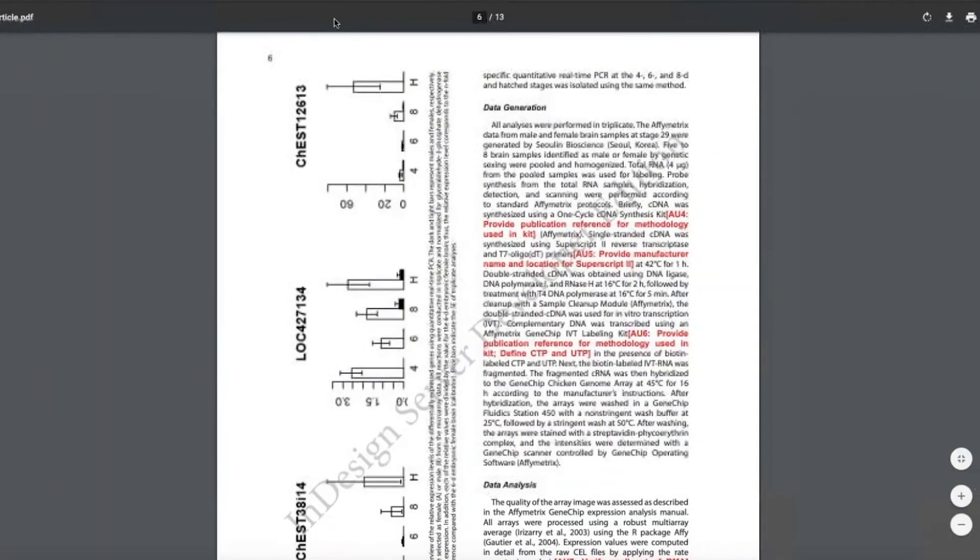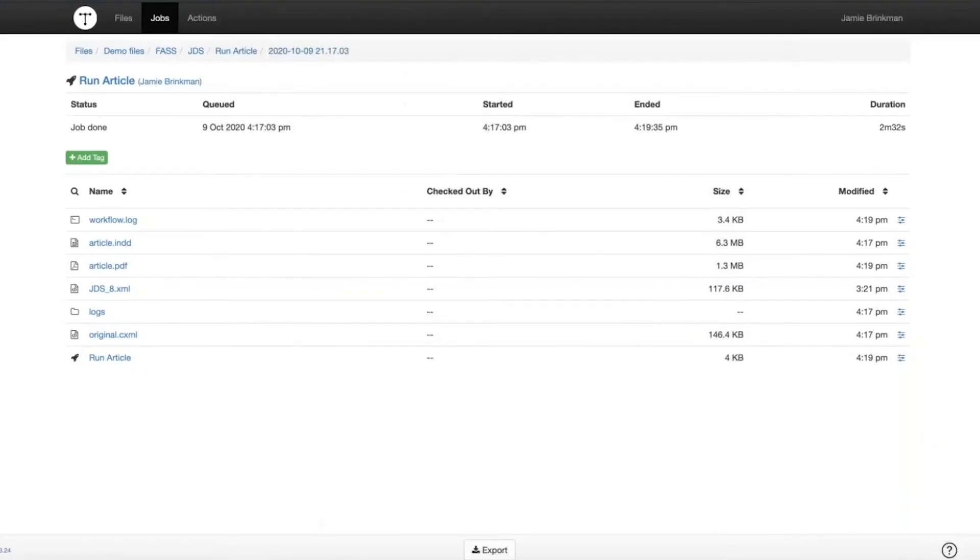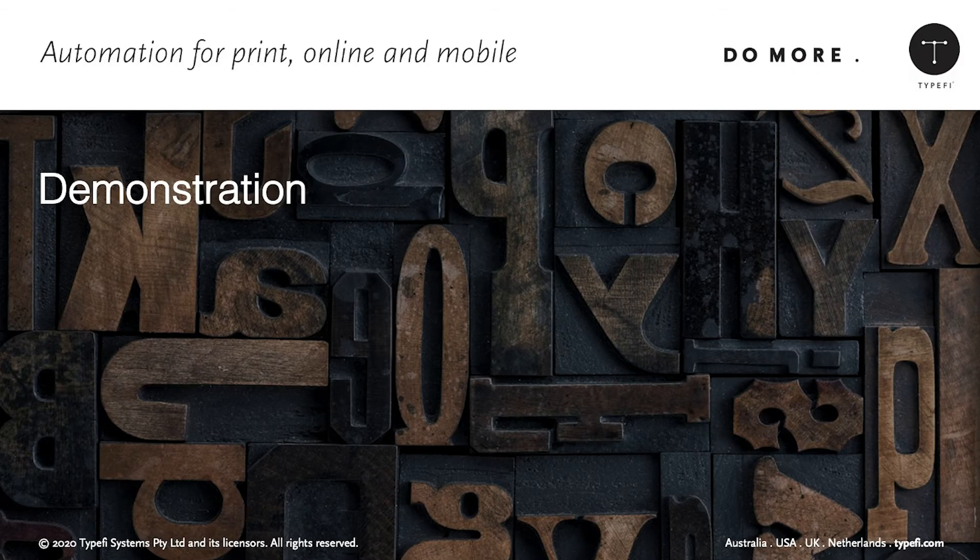That's pretty much everything I was looking to show you today. You've just watched XML content be flowed through Typefi to produce multiple designs, including the same XML file getting two different designs. Thank you so much — I'll turn it back over to Emily.